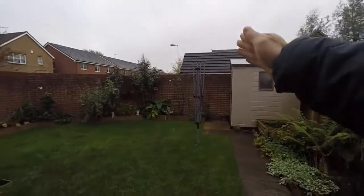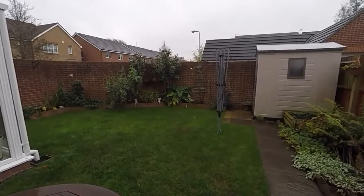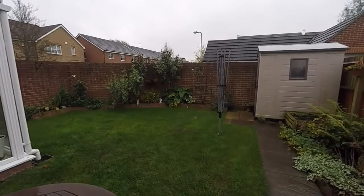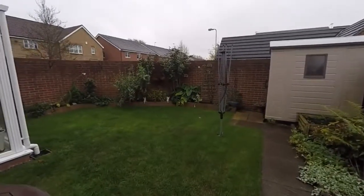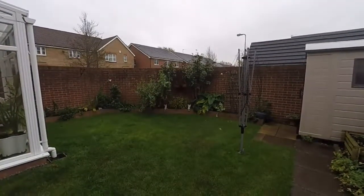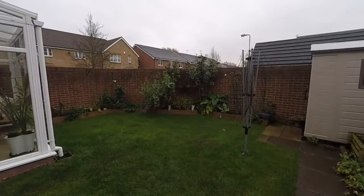Just beyond the wall there we have two dedicated parking spaces and a garage that also accompanies the property. That concludes our video tour of this property. If you would like to book a viewing, please contact a member of our team and we would be happy to arrange that for you. Thank you for watching.